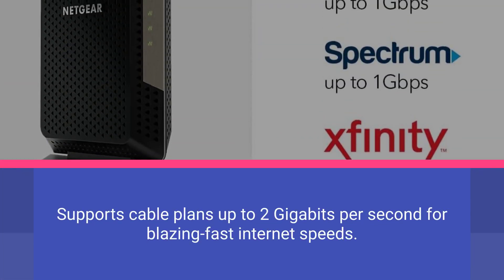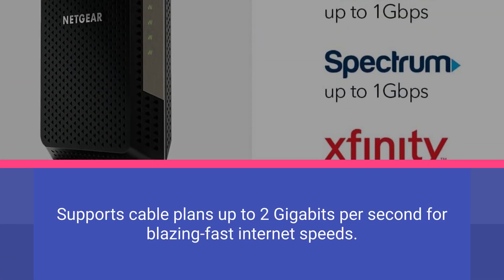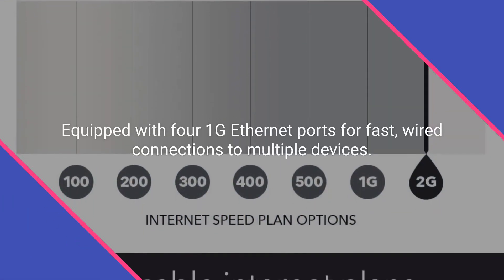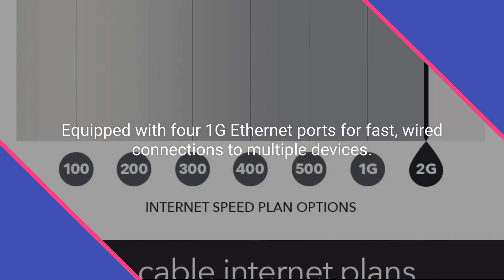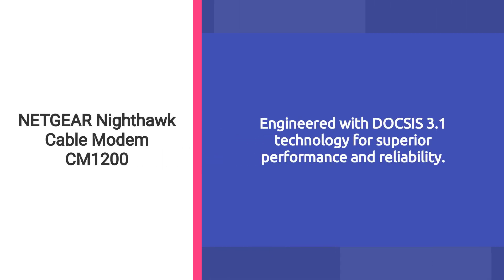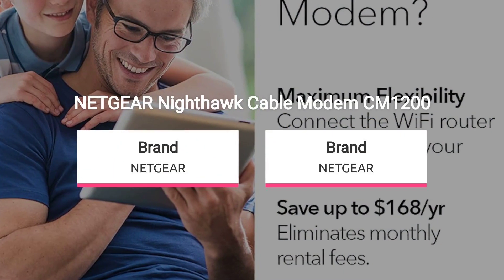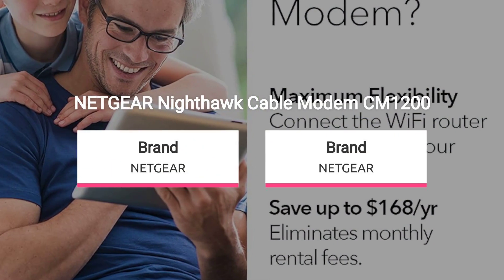Supports cable plans up to 2 gigabits per second for blazing fast internet speeds. Equipped with four 1G Ethernet ports for fast wired connections to multiple devices. Engineered with DOCSIS 3.1 technology for superior performance and reliability. Features 32x8 channel bonding and OFDM 2x2 for enhanced data transfer.